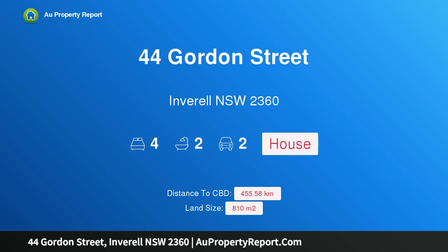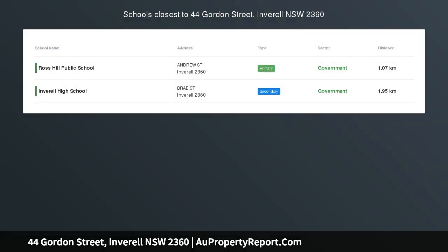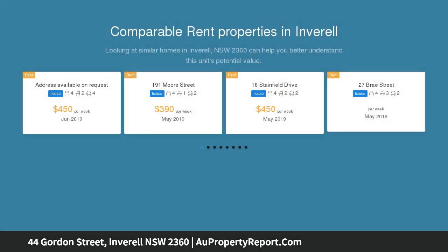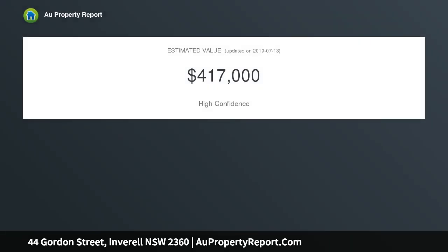Welcome to 44 Gordon Street, Inverell, New South Wales 2360. From its position and spaciousness of living areas and rooms, 44 Gordon will impress and astound you. A fantastic family brick veneer home located in one of Inverell's most sought-after areas. Enter this home through the tiled entrance leading into the spacious interior.